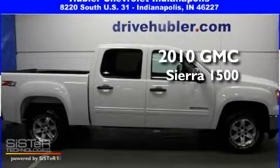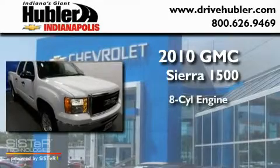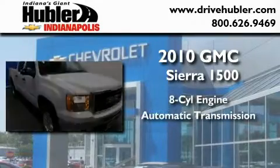This is a 2010 GMC Sierra 1500. It features an eight-cylinder engine, an automatic transmission, and four-wheel drive.